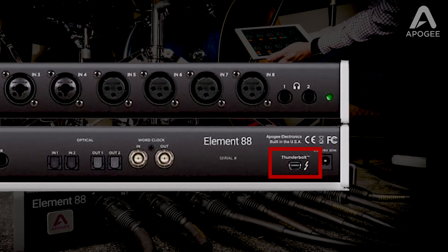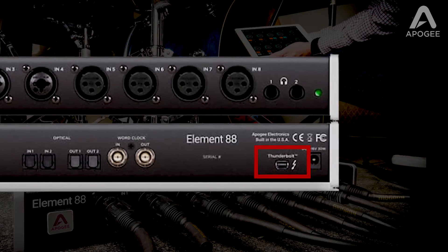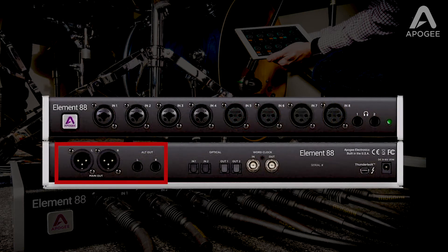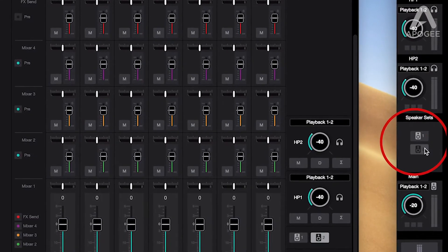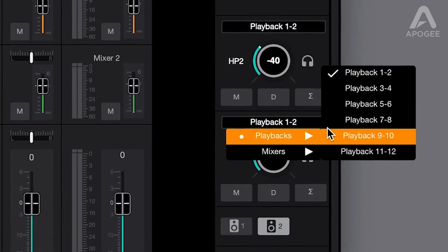Thanks to Element's Thunderbolt connectivity and Apigee's custom driver, you'll experience vanishingly low latency while maintaining a low CPU load, so more of your Mac's processing power is available to your DAW. Element 88's analog outputs offer exactly what you need: two XLR and two TRS line outputs that can be configured to switch between two speaker sets or as independent stereo outputs, plus two high power headphone outputs with completely independent routing.